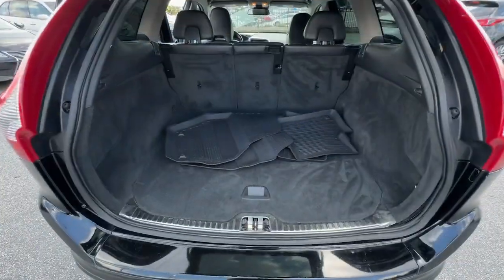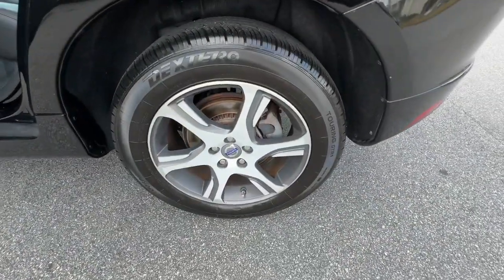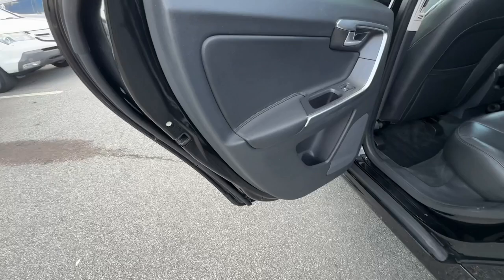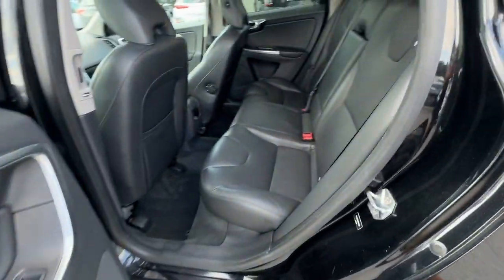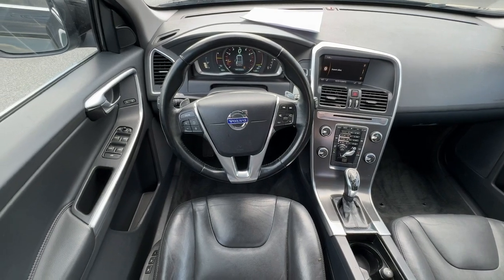These are just some of the great options this vehicle comes with: Pre-Collision System, Panoramic Roof, All-Wheel Drive, Keyless Entry, Sun Moon Roof, Heated Mirrors, Premium Sound System, Power Passenger Seat, Keyless Start, Satellite Radio.